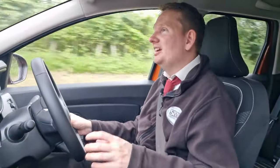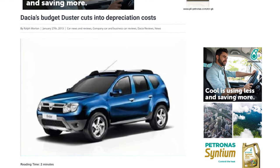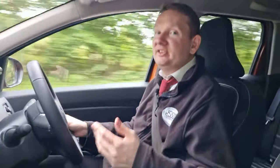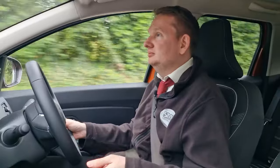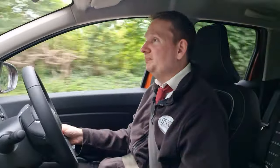Believe it or not, Dacia actually have some of the strongest residual values of the entire motor industry, beaten only by the uber exclusive brands like Porsche and Bentley. In fact even the Sandero and Stepway also have some of the strongest residual values. Why are they so popular? Well it's a simple case of Dacia build cars people want, for all the reasons that I've specified previously.